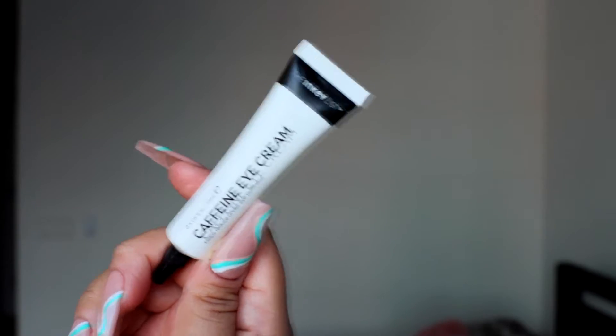The next step is eye cream. The one that I like to use is the Inkey List Caffeine Eye Cream. This will help reduce under-eye puffiness. In the mornings I do look the most puffy. This is one of the most affordable products in my routine. In addition to putting this on my eyes, I like to put this in my smile lines as well. It helps reduce the appearance of lines, so why not?